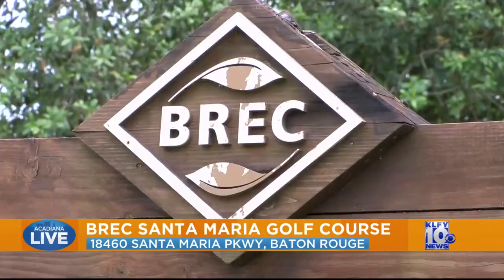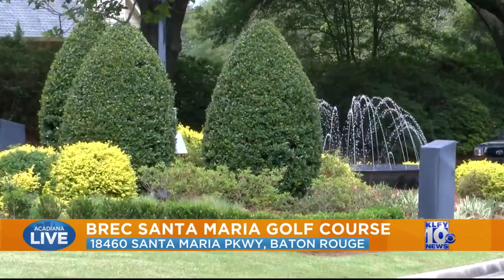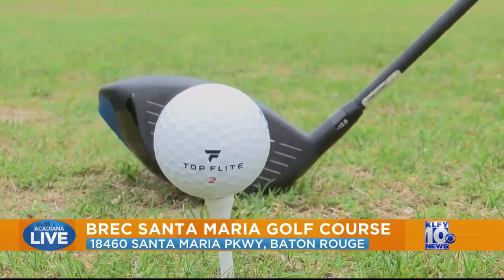Here at Santa Maria, we treat everybody like family. It's the best public golf course that people can play in the city. Built in 1985, Santa Maria sits on 150 acres of rolling terrain, featuring 18 holes and lakes, along with two natural waterways.